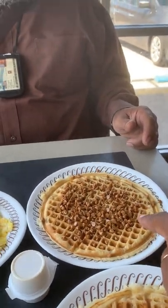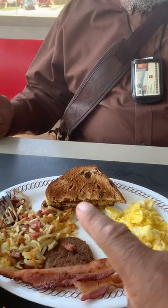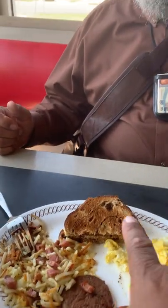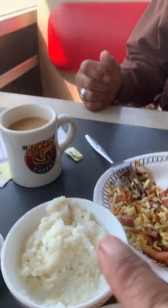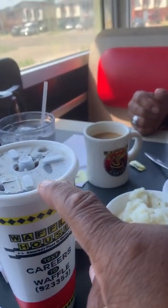Babe has peanut butter waffles, scrambled eggs, sausage and bacon, and he's got hash browns with the ham, raisin toast, yum yum, and his grits. He has coffee and I've got Coke Zero.